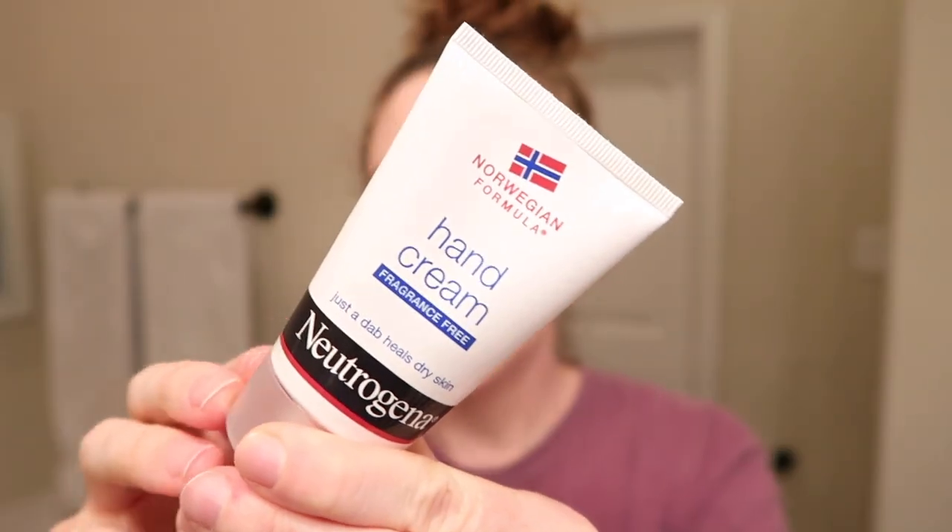The last step — which is for my hands, not my face — is the Neutrogena Norwegian Formula fragrance-free hand cream. This is a holy grail product of mine. I've been using it since 2013 and I love it. After I finish with my face I always put some on my hands before bed. It makes such a positive difference, especially because I touch textile all day — folding garments — and my hands get really dried out because any natural oil is basically swiped away by all the t-shirts I'm touching.